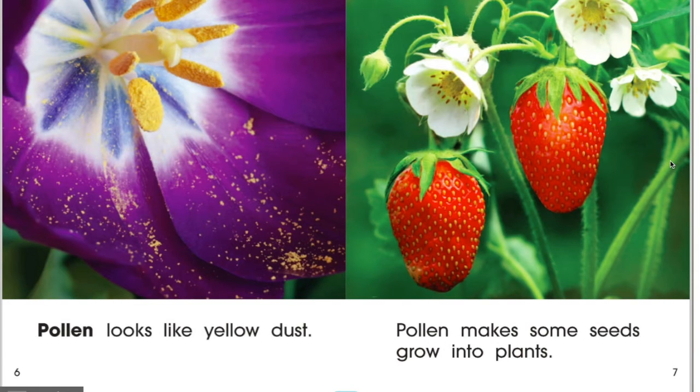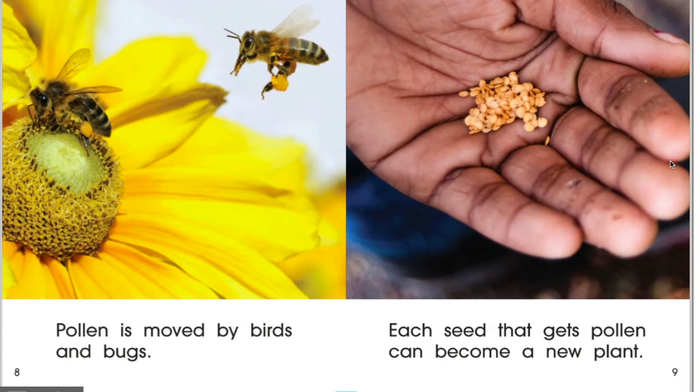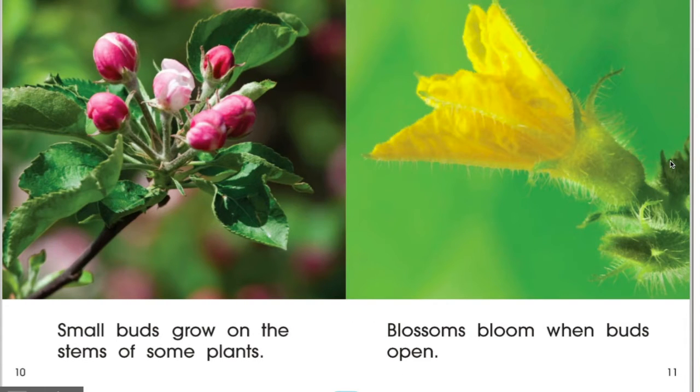Pollen looks like yellow dust. Pollen makes some seeds grow into plants. Pollen is moved by birds and bugs. Each seed that gets pollen can become a new plant. Small buds grow on the stem of some plants, and blossoms bloom when buds open.